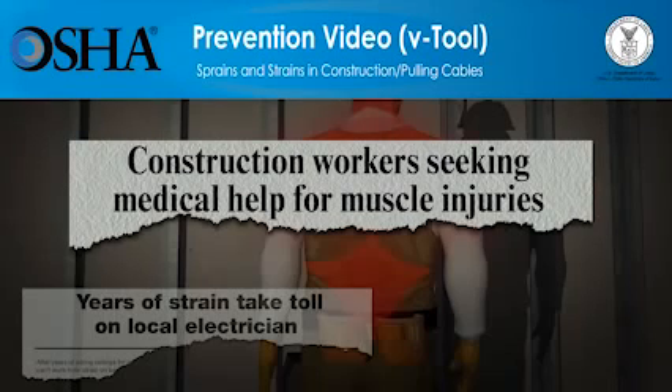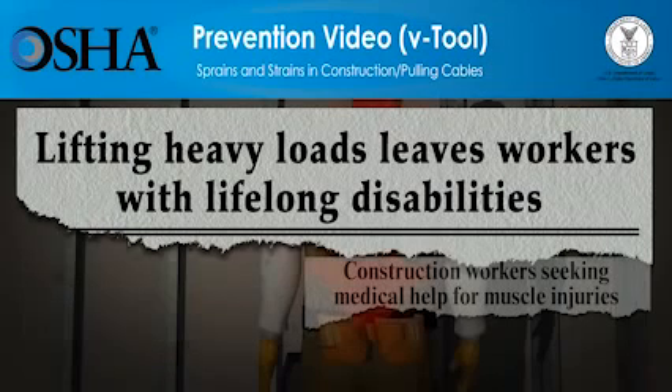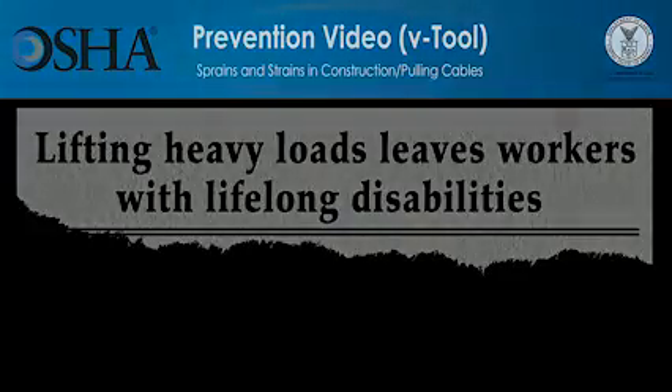This video shows how overexertion at construction sites can lead to worker injuries. The video will also show what employers must do so that the work can be done more safely. Employers have a responsibility to provide a safe workplace and required protective equipment. You'll see that taking the right protective steps can help prevent these injuries.